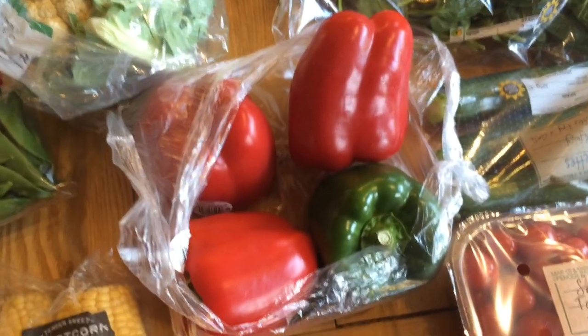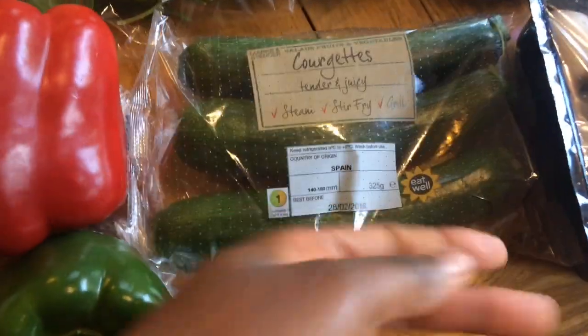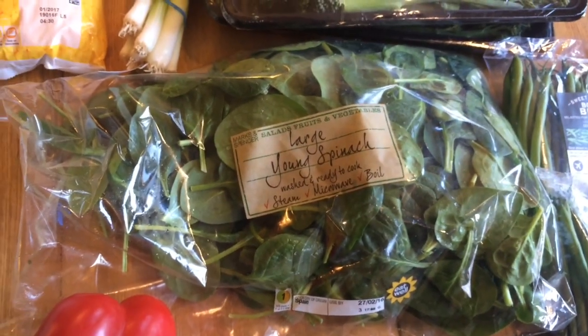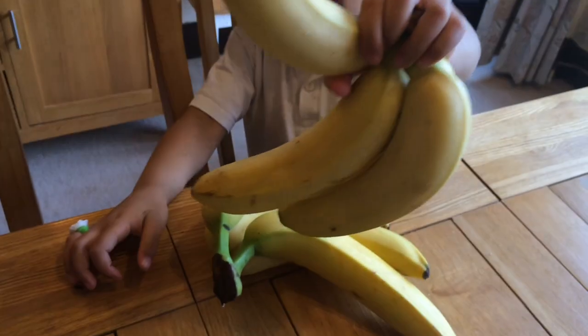And then I got these three peppers - they were so huge and they only cost about 60 pence each. I don't know if that's expensive or not but I thought it was cheap for Marks and Spencer's, and they were so big. I got some baby grape tomatoes and a pack of three courgettes, a big bag of spinach, some spring onions, and bananas.